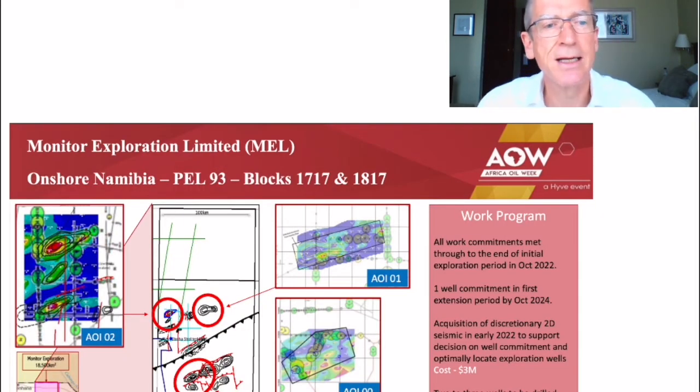Monitor selected these blocks and signed a petroleum agreement in 2018 with a committed work program of non-seismic techniques to de-risk the basin. Integration of the existing datasets on the block, including gravity, magnetics, soil gas sampling and limited 2D seismic data, with new remote sensing studies allowed Monitor to high-grade three areas of interest for further evaluation utilizing their passive seismic technology, which directly detects hydrocarbon accumulations in the subsurface.